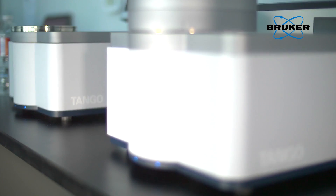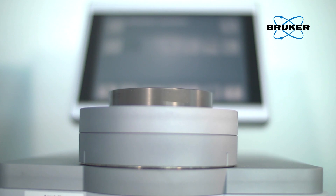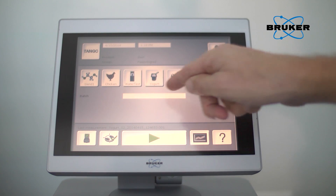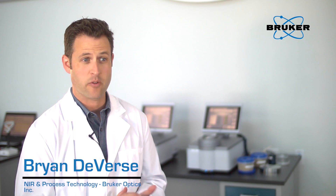Faster, simpler, more secure — with Tango, your NIR analysis speeds up. Tango has exactly what users require of an FT-NIR spectrometer: suitable for industrial use, robustness, high precision, and straightforward operator guidance. With the Tango, NIR analysis has never been easier.